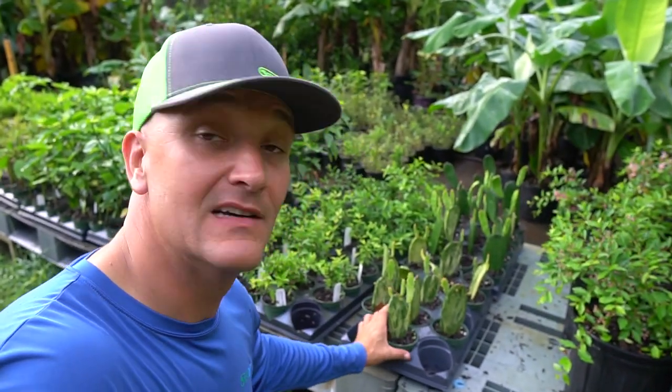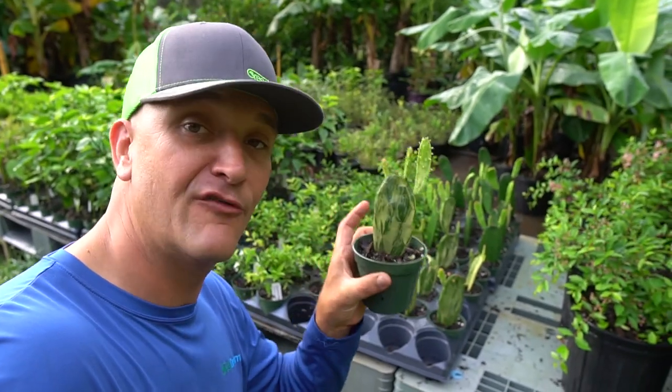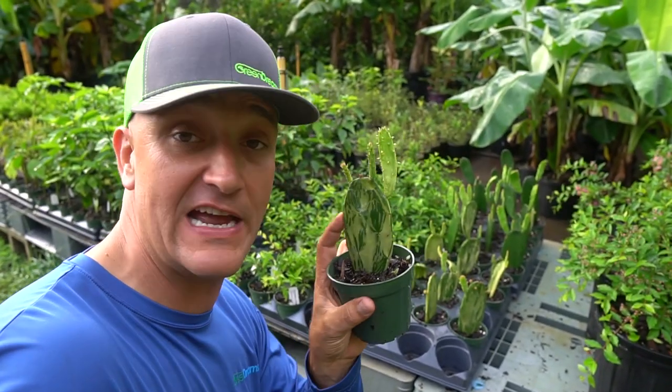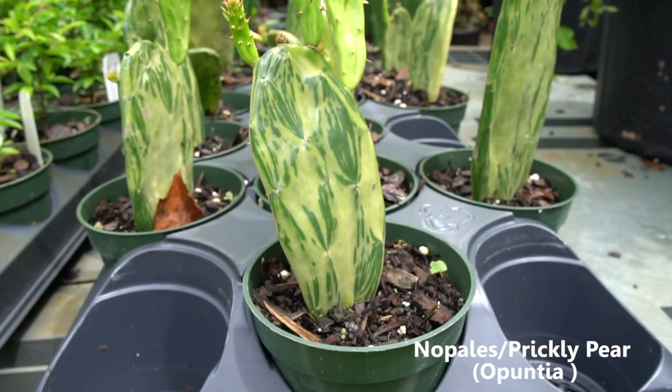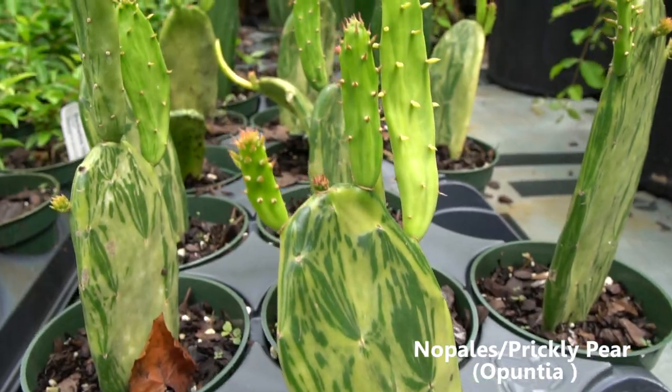John kind of turned me on to nopales, but this is a new one — a variegated nopales. I think I saw it a few years ago but never got my hands on it. Finally we have it and we have it available. You can see a little bit of variegation in there — super stoked about adding that one to the online store.